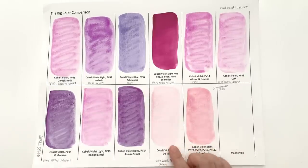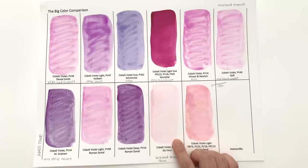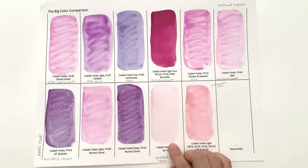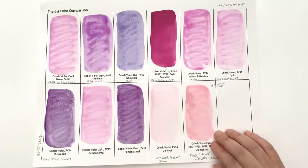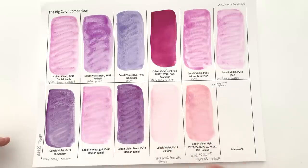If you have a different experience — maybe this was just a bad batch of the Da Vinci one — please let me know. I was really surprised because Da Vinci has been on my good books throughout this series, performing really well consistently with high saturation colours. In terms of Old Holland, they haven't impressed me, so I don't feel bad about taking this out of the running.